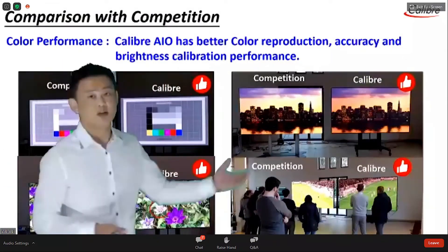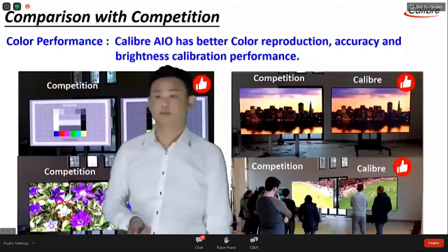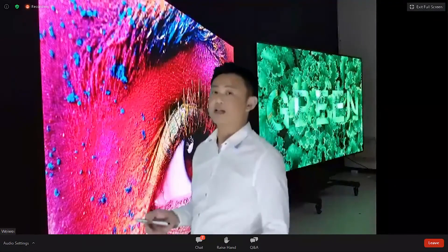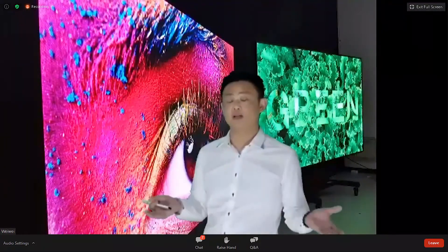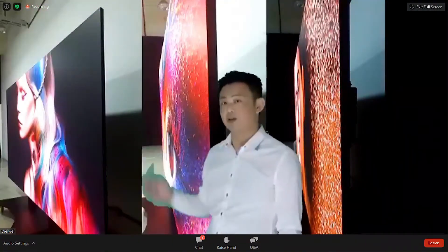Here you can see our color reproduction is more accurate than others. As mentioned, we use a 4-in-1 package, so we have a wider viewing angle and our color is very good. Our renders are also very good.